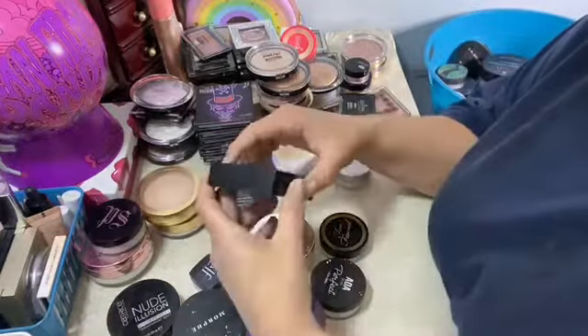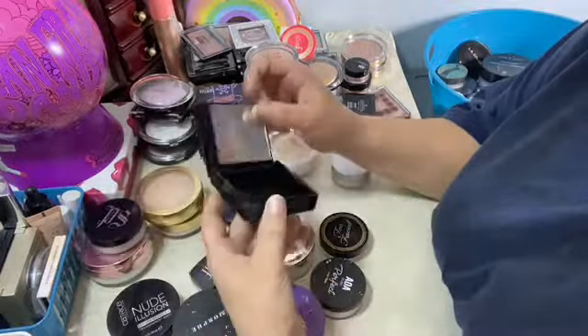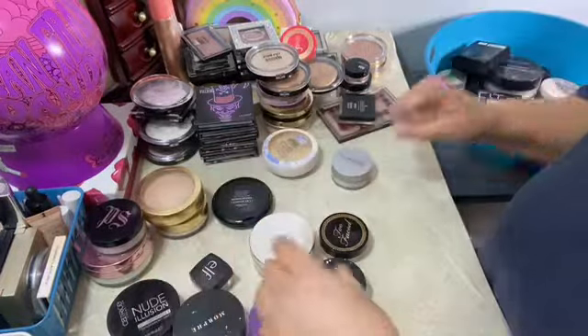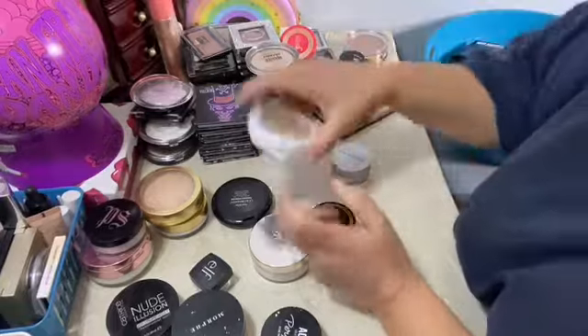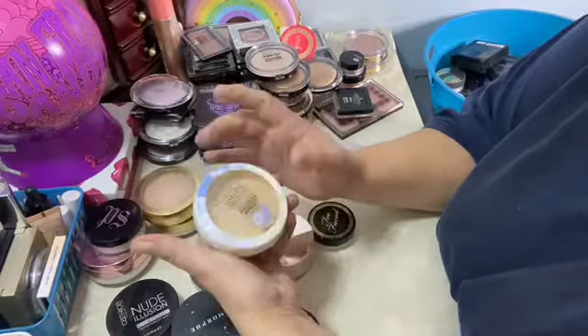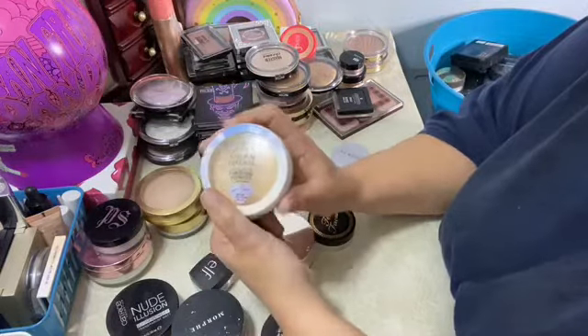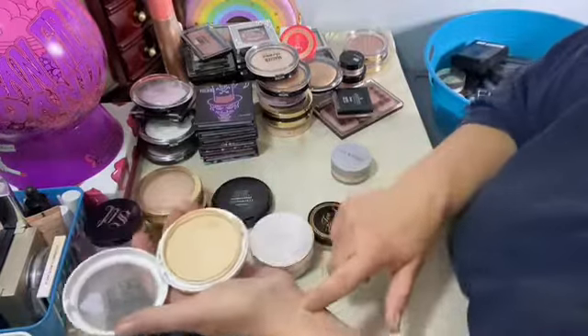And then this is the Matte and Poreless one in a different color, and there's no sponge underneath there. Those are two separate kinds of powders. This is one of my new favorites — this is the Physician's Formula Natural Defense powder with sunscreen in it. It smells so good, that's one of my new favorites. I even have a backup.